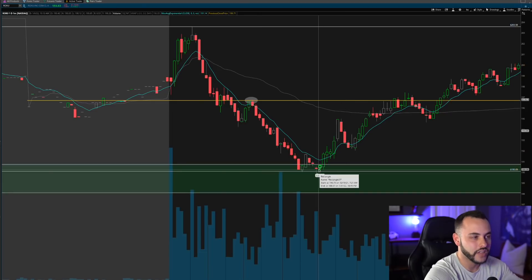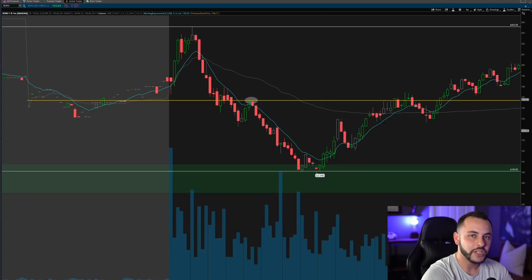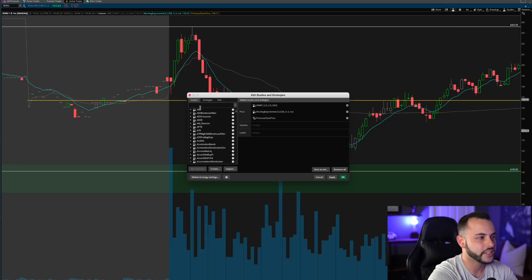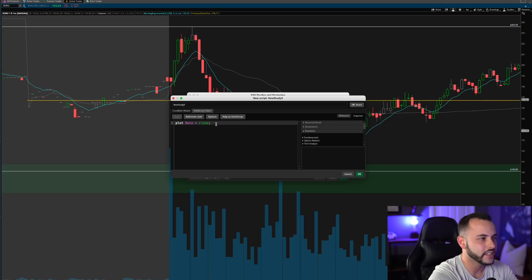Let me show you how to add this previous day closing price to your screen. Go up to Studies, then go to Studies and Create. You'll see a little data thing — delete that and paste this code into the screen. I'll go ahead and put the code in the description below for you to copy and paste. Name it 'Previous Day Closing Price' and add it to your studies.